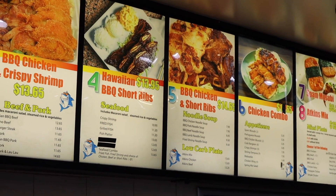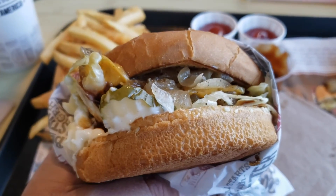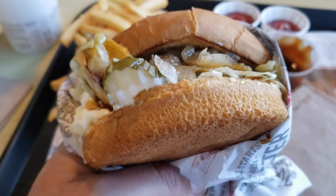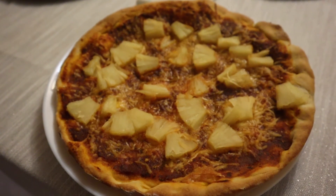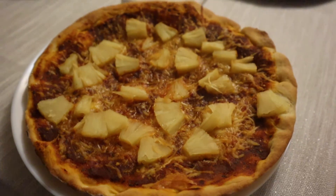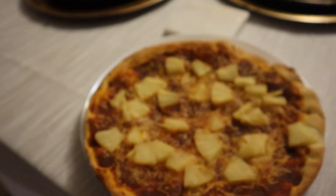Oh my gosh, I didn't even see that they had noodle soup! I am about to eat The Habit. Hey guys, so it was really windy today so I stayed in and did nothing, but I made myself a pizza — look at how it came out! I think this is the best pizza that I have made so far.